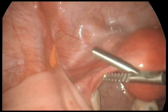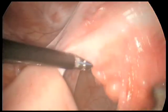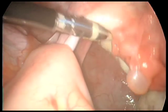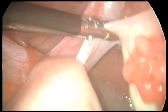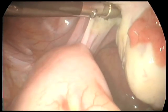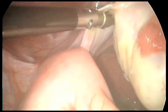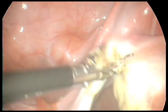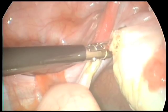Now we'll continue and begin to work on the other side, lifting the left fallopian tube and ovary and coagulating immediately adjacent to the ovary. Sometimes it's necessary to remove congenital adhesions between the bowel and the lateral pelvic sidewall, though we're not doing it in this case. Applying multiple treatments because we have the tissue on tension, we then cut through and work our way along the broad ligament towards the round ligament.